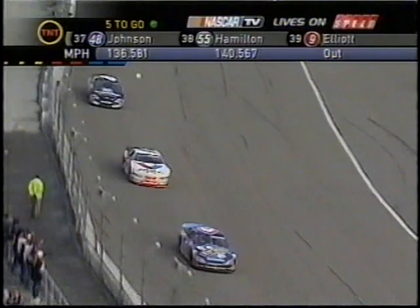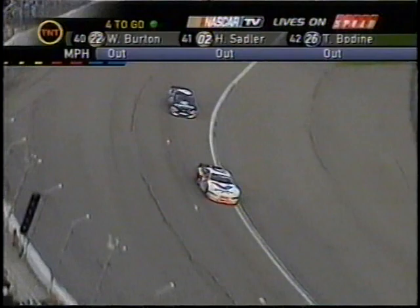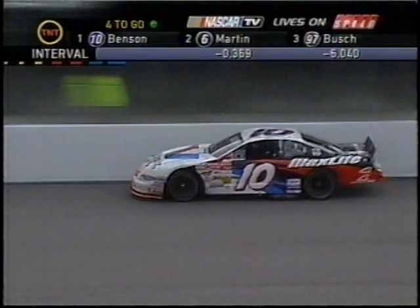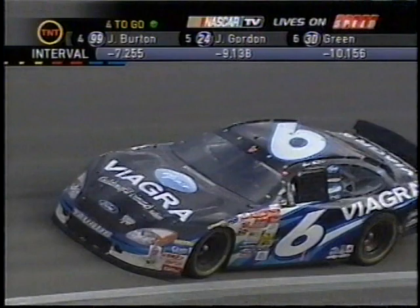The 43 car just stopped on fresher tires and goes through the leaders. If you can't grip coming out of two up against the wall, you've got to get out of the throttle. And that's where Mark lost a lot of time right there. He's definitely spinning those tires off turn two.